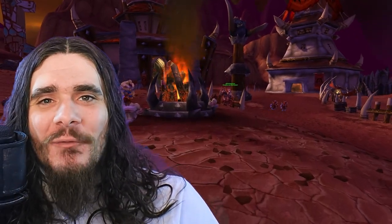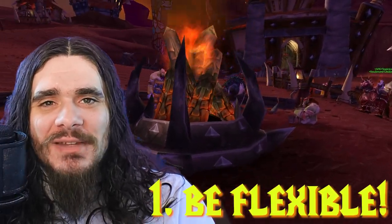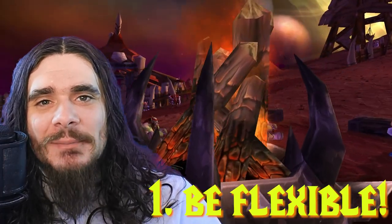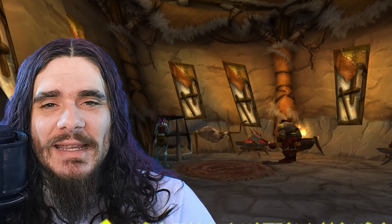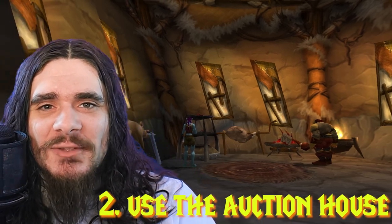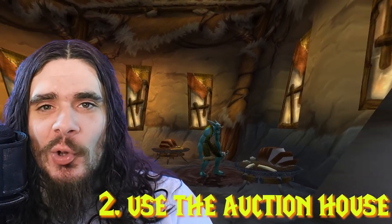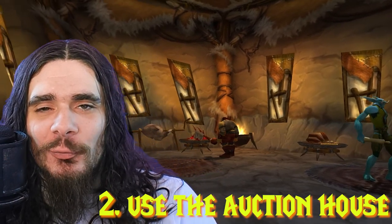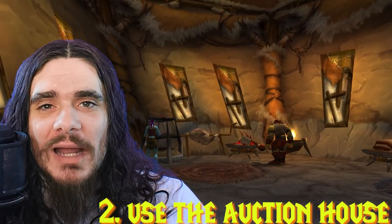Before we get started, let's go over some essential cooking tips you need to know. First off, there are a lot of different options for every level range, so if your first choice isn't available or is too expensive, you can always go for a second option. Secondly, you can buy most of the recipes on the Auction House, but you will be spending a lot more gold. Personally, I like going to each vendor, and there's a reason for that I'll get into later that will make you a whole lot of gold.